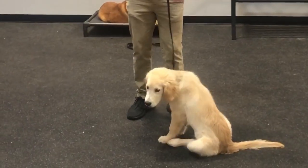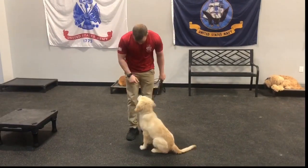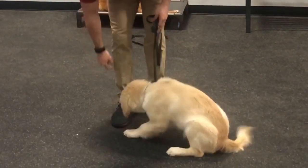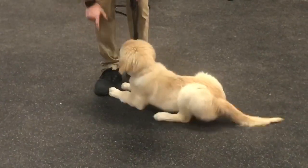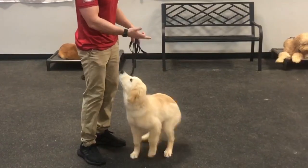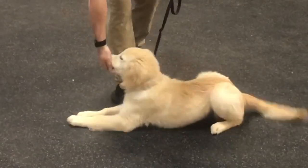Down — yes, free! Good. No treat that time. This time I'll mix in the treat — down — yes, good, free! So I'm making it fun with the free release and also getting the behavior I want.